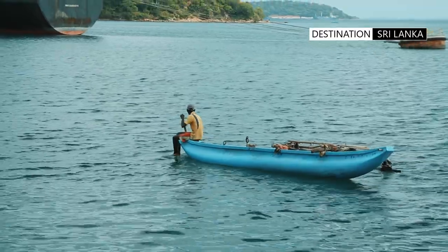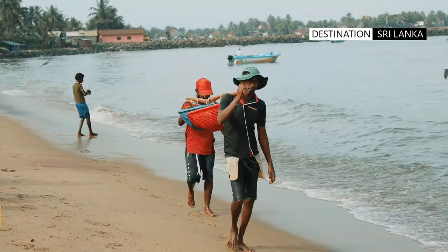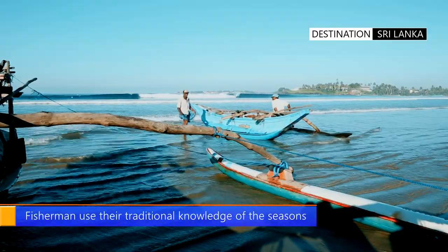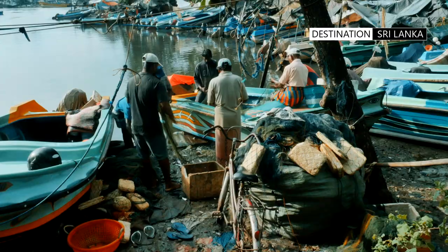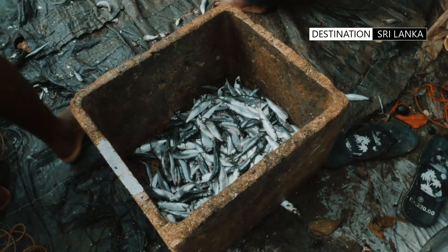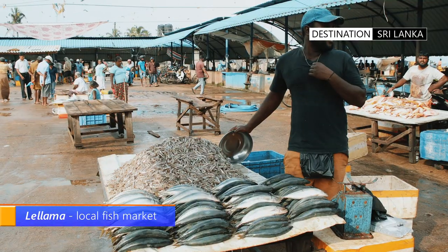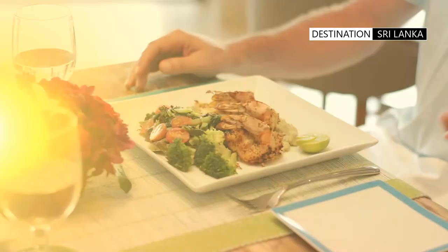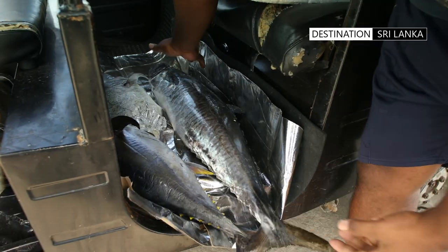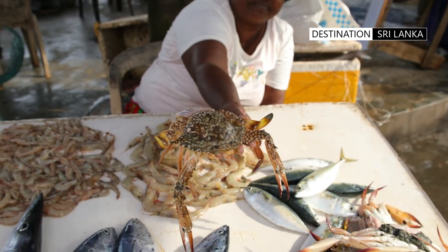These humble fishermen lead arduous lives filled with the dangers of the high seas. In most cases it enables them to eke out a meager existence for themselves and their families. The majority of catch ends up in fish markets, also referred to as lelemans. The tourist industry's demand for seafood means that this is an additional market for fishermen who are able to provide their catch for a more profitable sale.